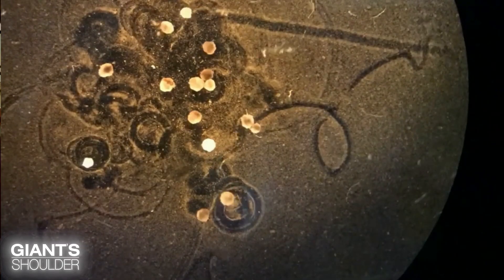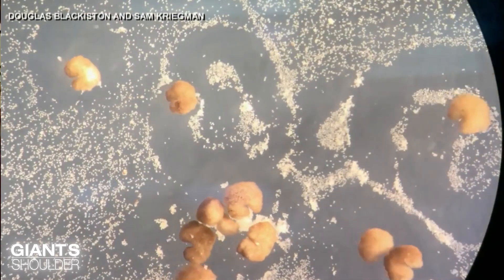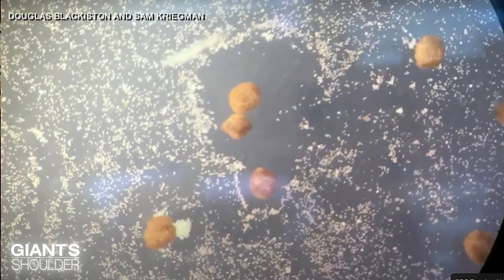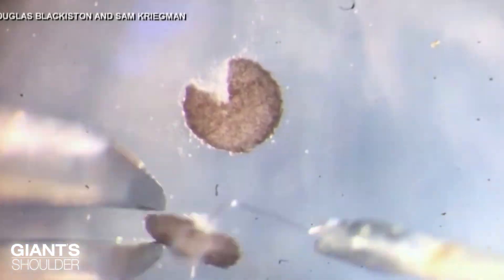What is a xenobot? At first glance, it is a motile, self-controlled, self-assembling little proto-organism made of frog epithelial cells. We liberate those cells from a frog embryo and they self-assemble into a novel little creature that has behaviors, gene expression, and form that's different from the default that the frog genome makes.